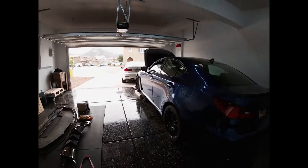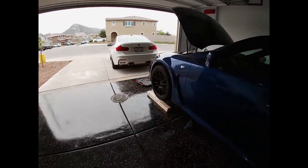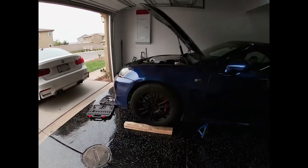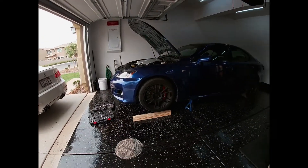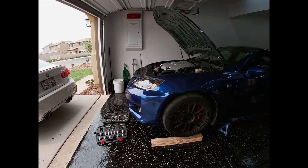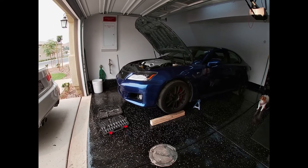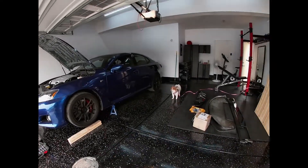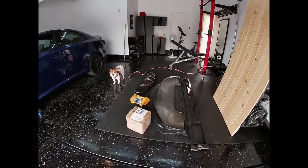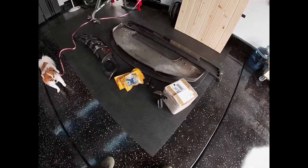I posted all this stuff yesterday — I had it all removed. I went ahead and took off most of it; there's still some stuff I need to take off but the majority is off. I posted it all up yesterday on the Lexus Facebook pages. Sorry if I didn't get back to you — it had like 40 messages and everything pretty much sold really fast.